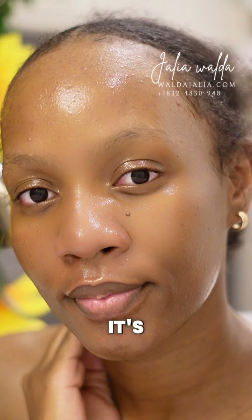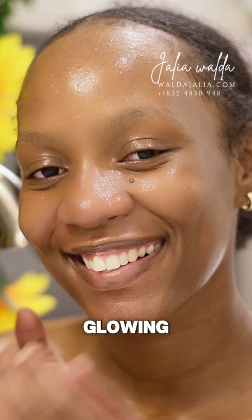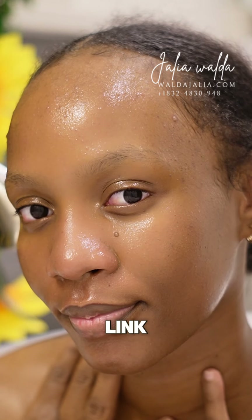If glowing without bleaching is something you're interested in, comment down below 'glowing.' And if you would like to order some, the link is in bio for you to order.